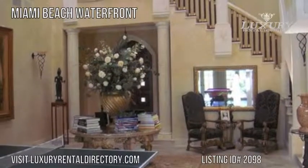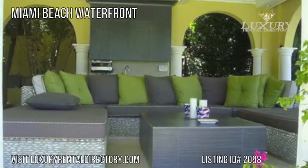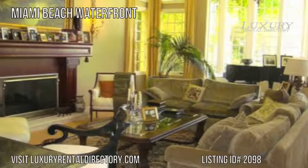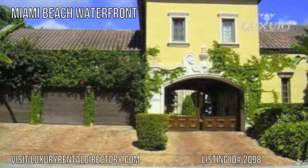Miami Beach Waterfront sits in a gated entrance community. Visit LuxuryRentalDirectory.com and search for listing ID 2098 to reserve your stay at the Miami Beach Waterfront Vacation Rental Home today.